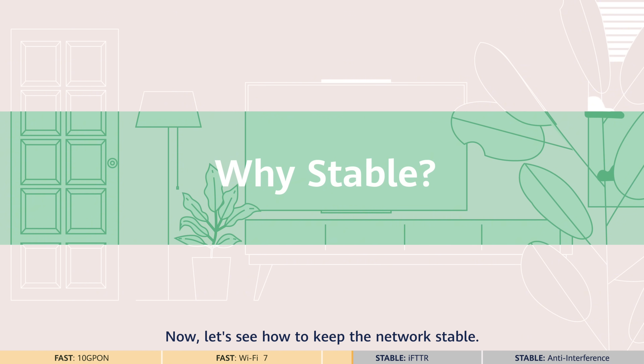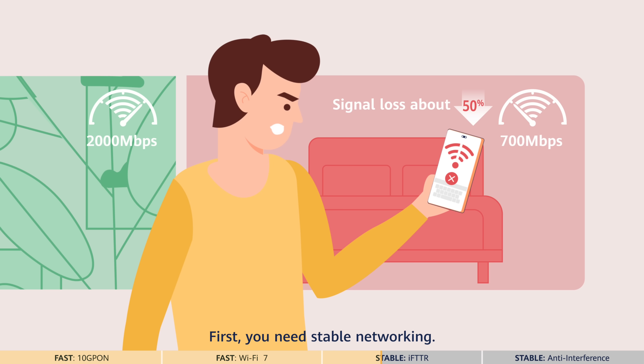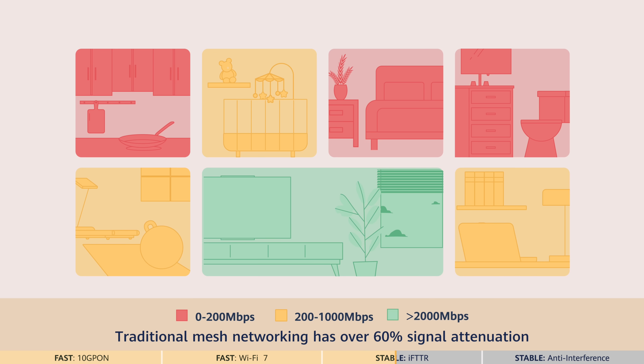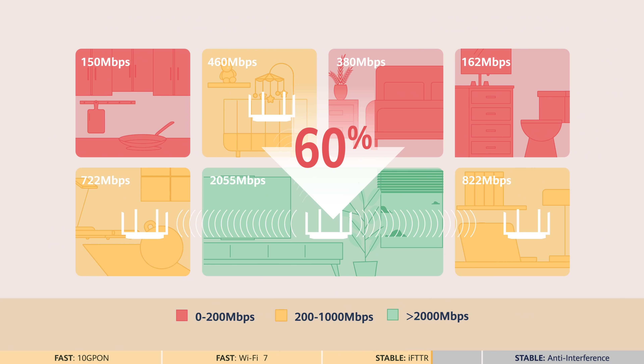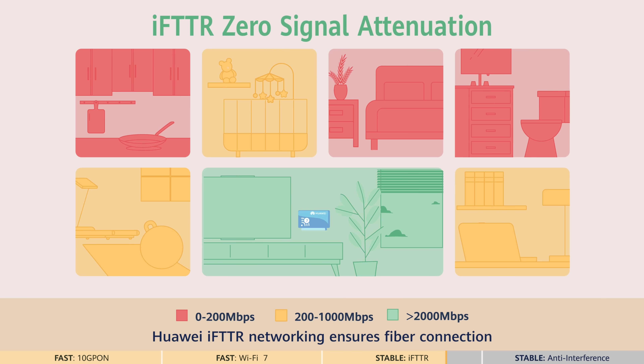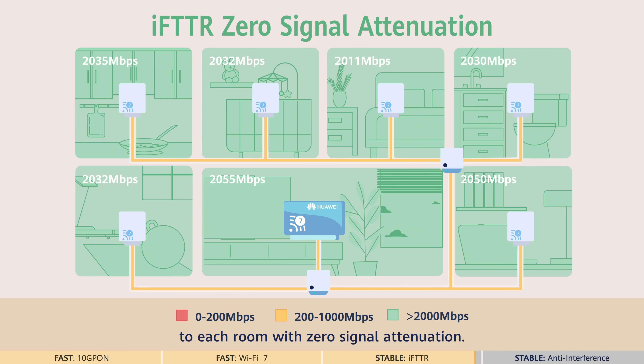Now let's see how to keep the network stable. First, you need stable networking. Traditional mesh networking has over 60% signal attenuation for coverage across walls and floors. Huawei IFTTR networking ensures fiber connection to each room with zero signal attenuation.